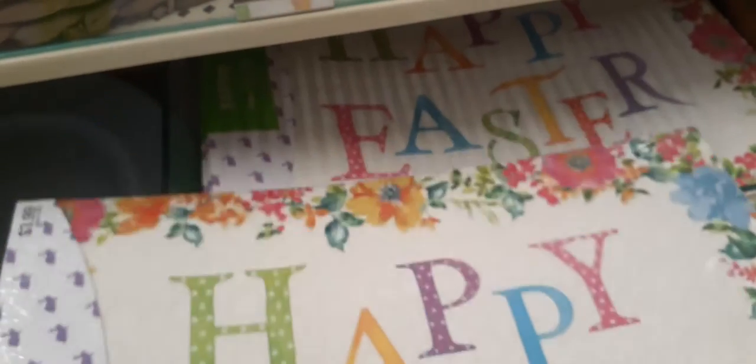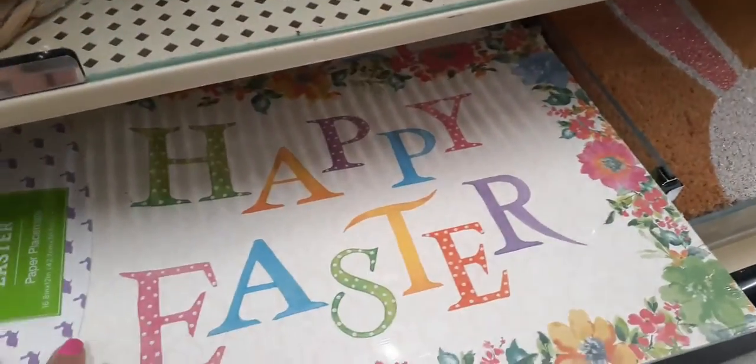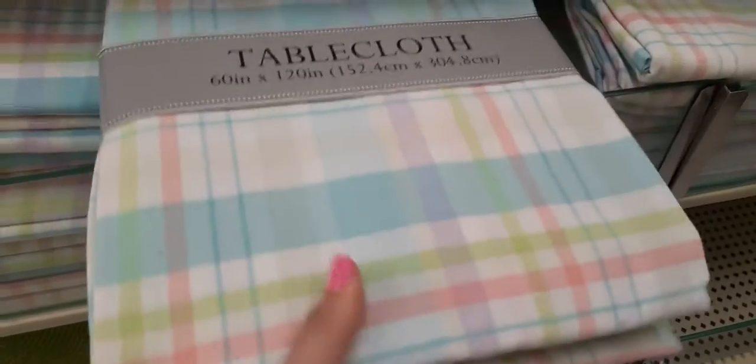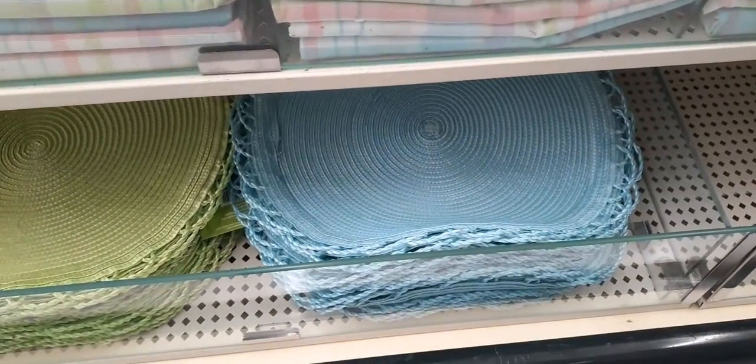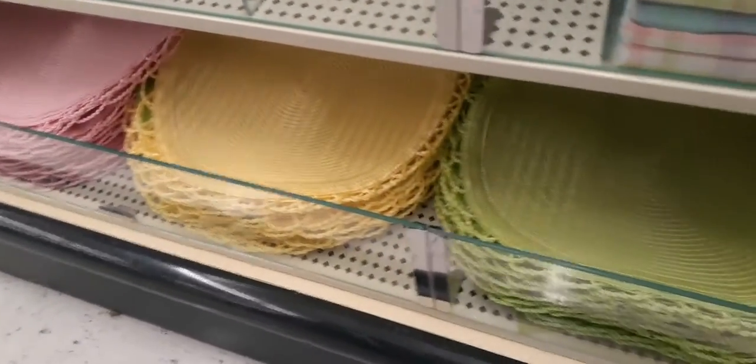Here we do have some Easter paper placemats — so if you're going to be doing Easter out in the park or outside, these are super cool. You get 24 of these for only $3.99. Right here we do have matte plates — matte pink for $3.99 — and then we have the baby blue as well. Like I said, we are here early. Here is a tablecloth, $39.99, 60 by 120 inches. Here are some more beautiful placemats in pale blue, green, yellow, and pink — all spring pastel colors.